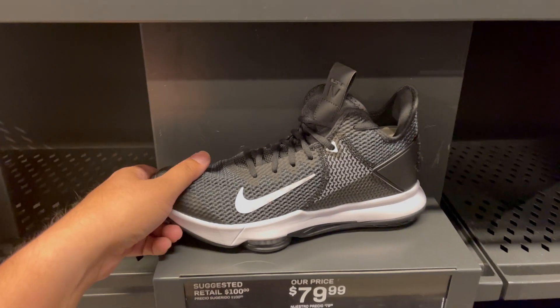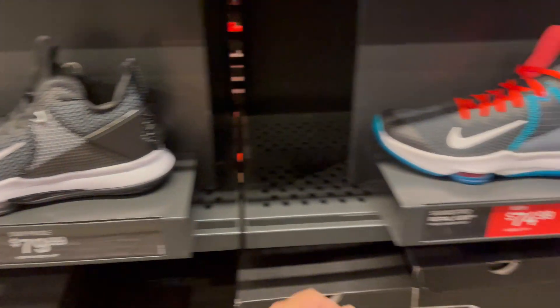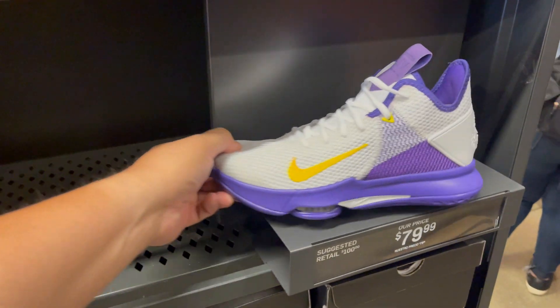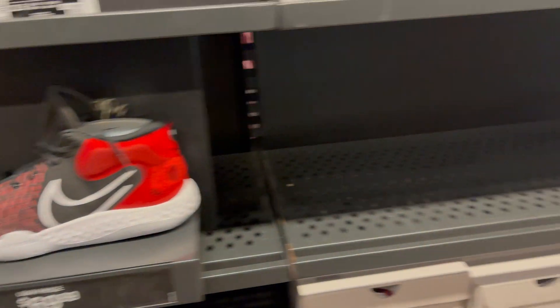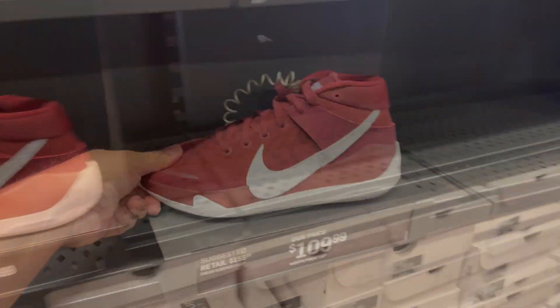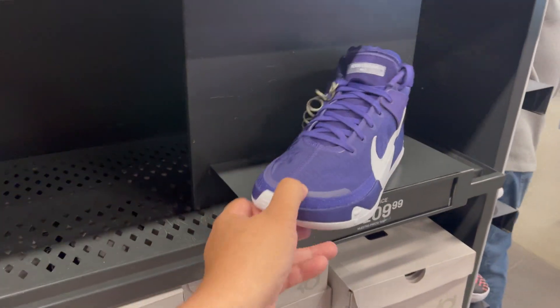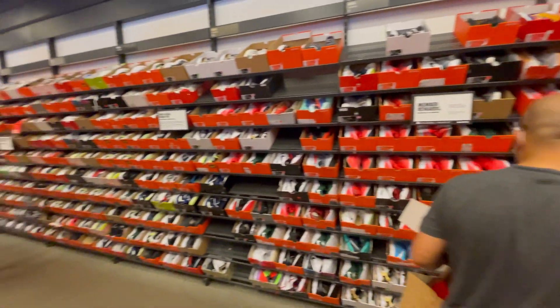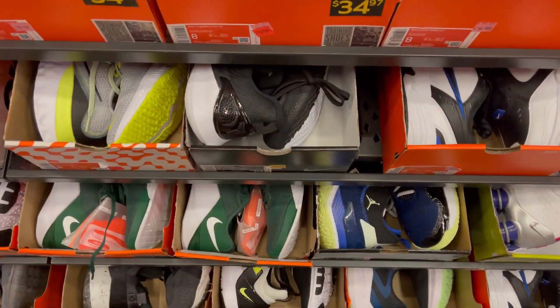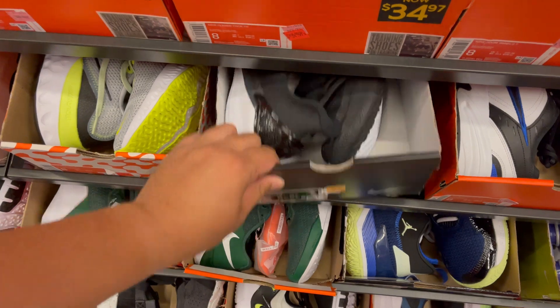They have some LeBron Witness in disc colorway and the Laker colorway. Some KD Trey 5 in disc colorway and a KD13 in all purple. And Slicemans. In small sizes, they still have the Kobe Mamba Focus.